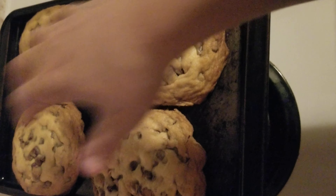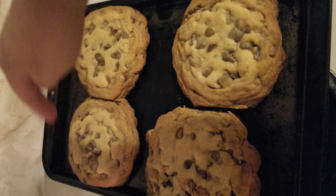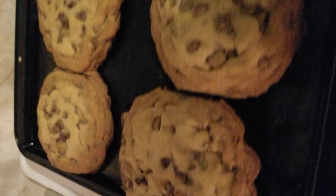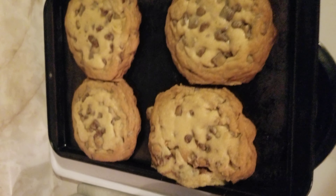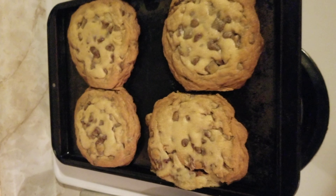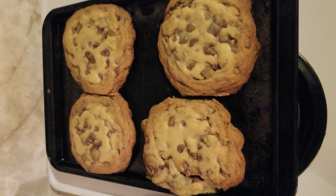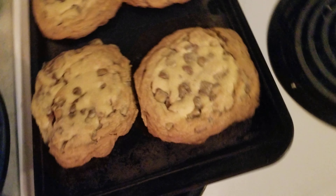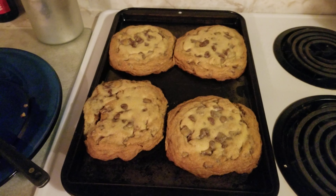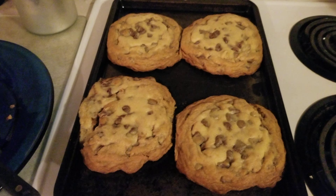These two, these three here — even this one is probably seven ounces. These have got to be eight ounce, maybe even nine ounce cookies. All right, I'll see you in part five where we try the cookies out. Make sure to subscribe — peace!